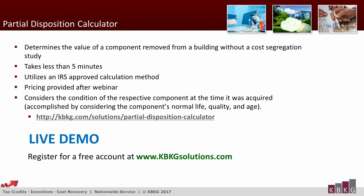Before the demo, let me refresh what the partial disposition calculator does: it determines the value of a component removed from a building without a cost segregation study. It takes less than five minutes with very few inputs, utilizes an IRS-approved PPI calculation method, considers the condition of each component at the time it was acquired, and uses normal life, quality, and age to make that determination.